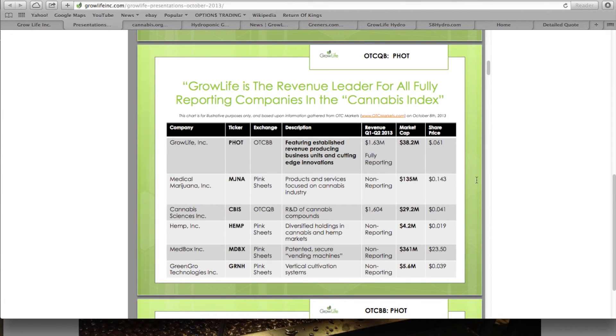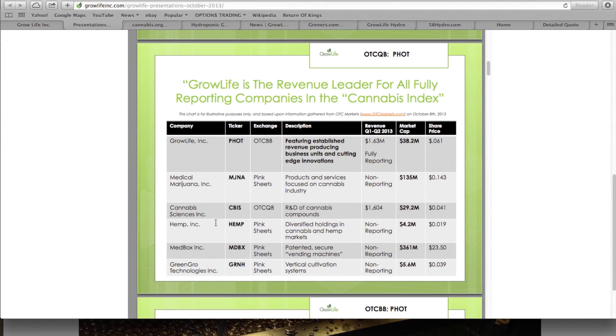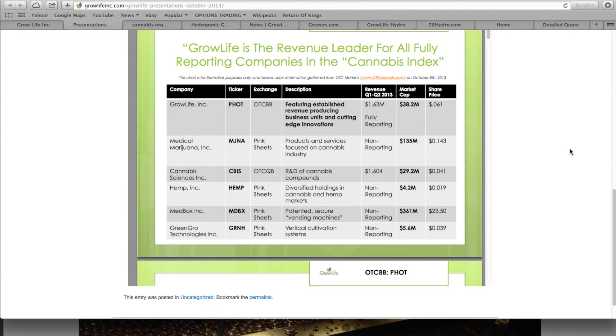This compares them to some of the other companies like MJNA, CBIS, Hemp Green, and Grow Technologies. It shows their market cap and revenue. I'll leave links in the description to this presentation.